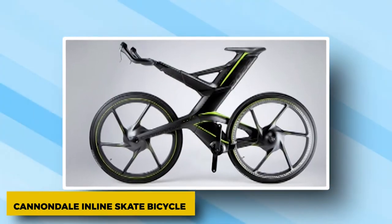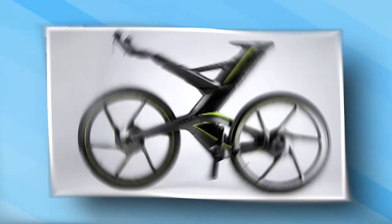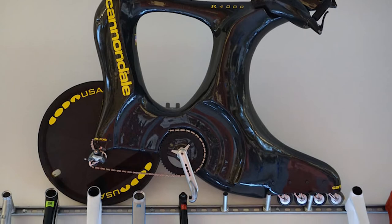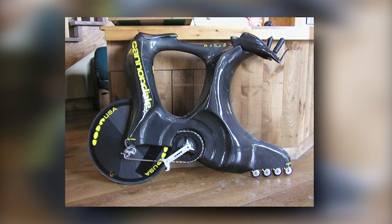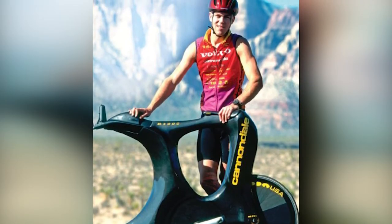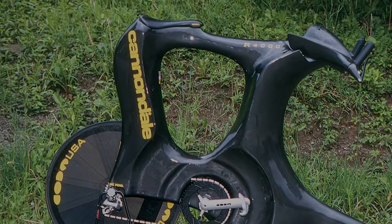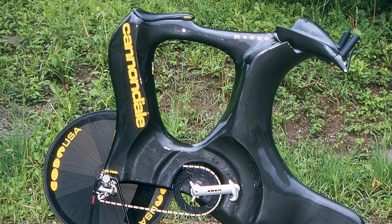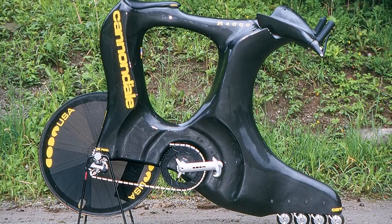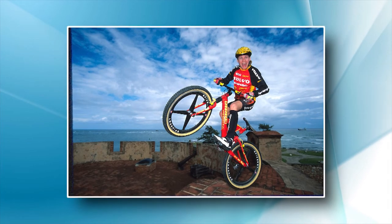Cannondale Inline Skate Bicycle. We saved the craziest concept bike for last, and Cannondale should take a bow. If you've ever wondered what a bike and an inline skate would look like together, here's your answer. What's really crazy about this bike is that Cannondale didn't just make a model and put a guy on it for pictures — this is a prototype that can actually be ridden. This prototype got rid of the big front wheel to make it more aerodynamic, but by doing so, it also got rid of a major source of bicycle stability. Leibor Karas, a Champion Trials rider, was the only person ever seen ride this for more than a few meters.